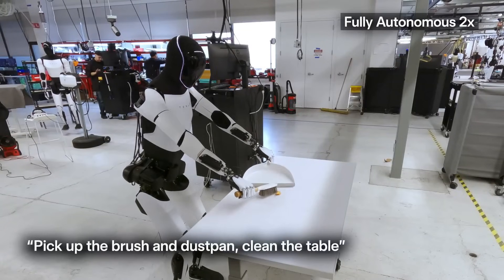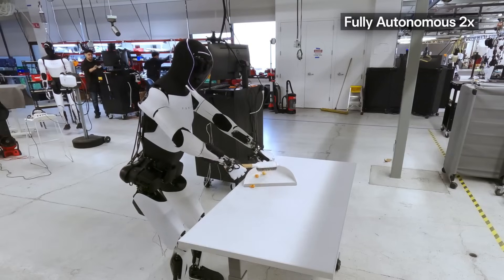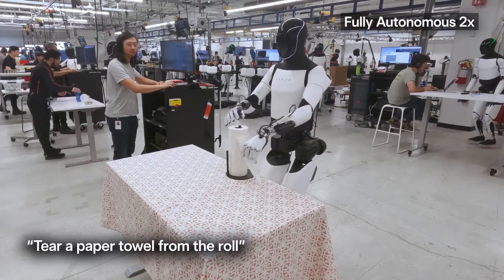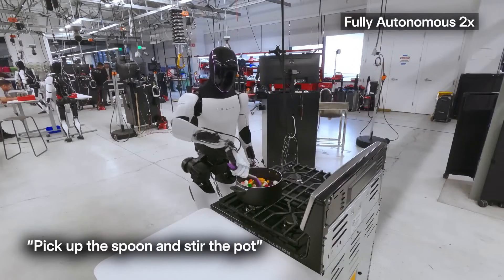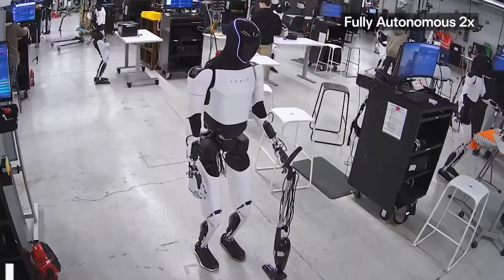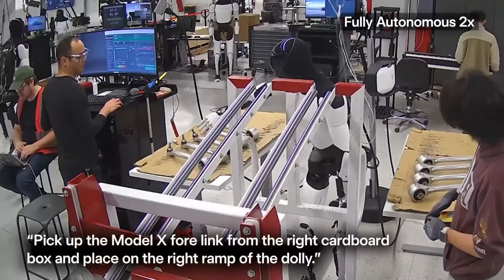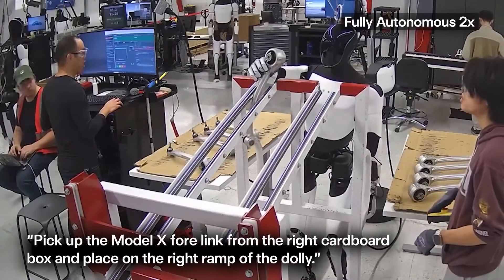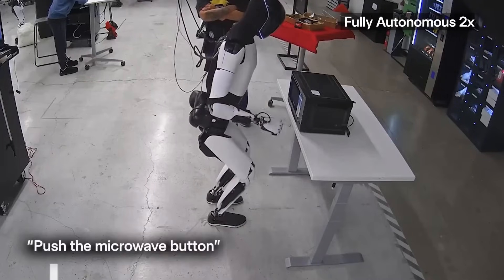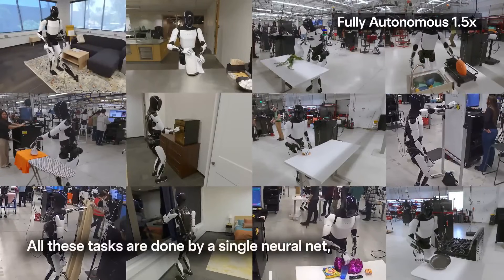And not just any videos — these are everyday internet videos of people doing regular tasks: cooking, cleaning, folding clothes, moving boxes. Things you and I might watch on YouTube without giving it much thought. This marks a turning point. Tesla has found a way to transfer what a robot sees in those videos, usually filmed from a third-person perspective, into something Optimus can replicate from a first-person point of view. That's a complex leap, because third-person footage doesn't show what the person doing the task is actually seeing. But Tesla's new AI framework is learning to bridge that gap.